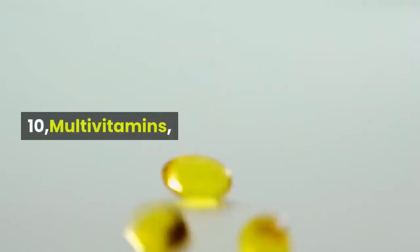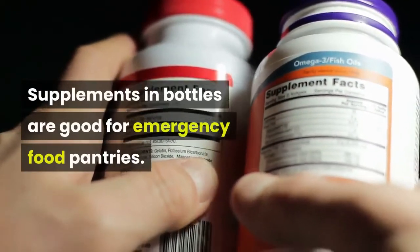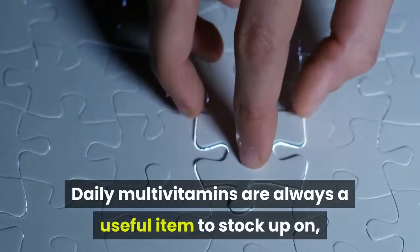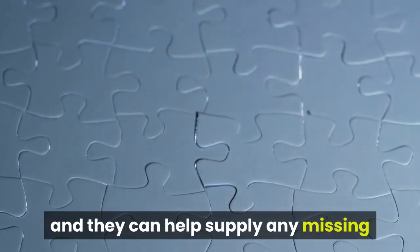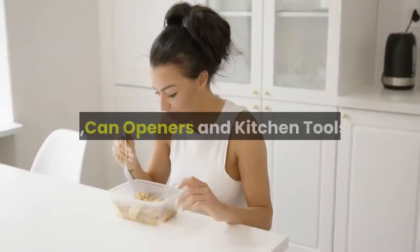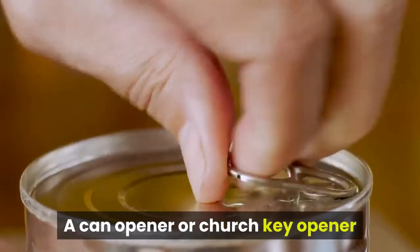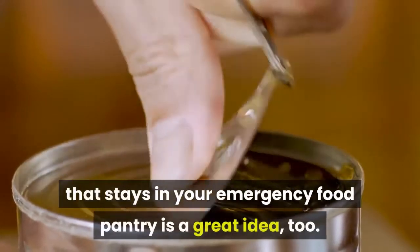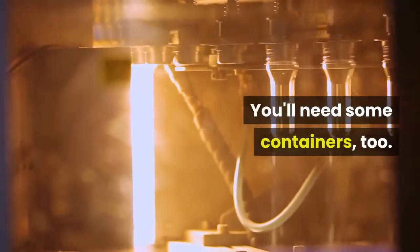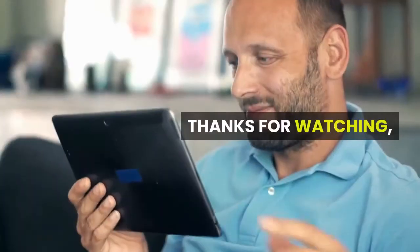10. Multivitamins. Supplements in bottles are good for emergency food pantries. Daily multivitamins are always a useful item to stock up on, and they can help supply any missing nutrients from your day-to-day diet. 11. Can Openers and Kitchen Tools. A can opener or church key opener that stays in your emergency food pantry is a great idea. Keep resealable bags or other containers handy. Thanks for watching.